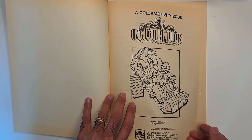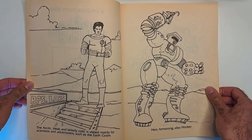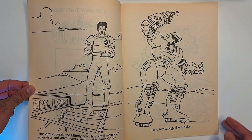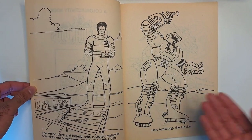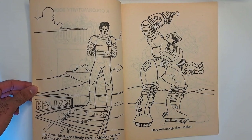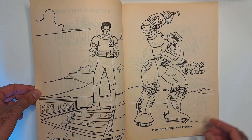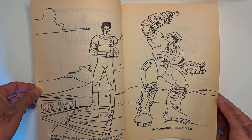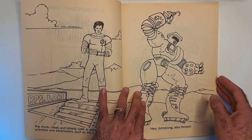Here you color the title page. So here: 'The Arctic, bleak and bitterly cold, is visited mainly by scientists and adventurers such as the Earth Corps.' And here's Herc Armstrong, alias Hooker. They call him Hooker — I don't know if they called him that much in the cartoon, but it's an unfortunate name. So he's green usually, so you get your green pencil crayons and color him in.